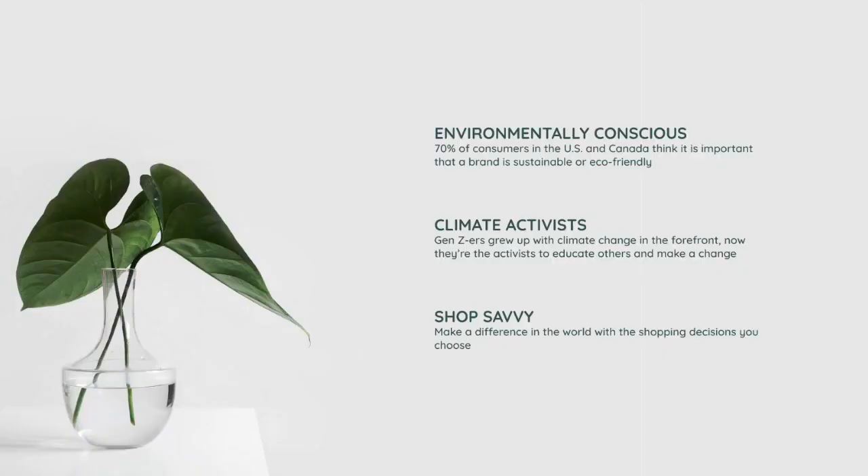Now on to customer segmentation. Our customers are environmentally conscious — 70% of consumers in the U.S. and Canada think it is important that a brand is sustainable and eco-friendly. They're climate activists: Gen Zers grew up with climate change in the forefront, and now they're the activists to educate others and make a change. They shop savvy and make a difference in the world with the shopping decisions they choose.